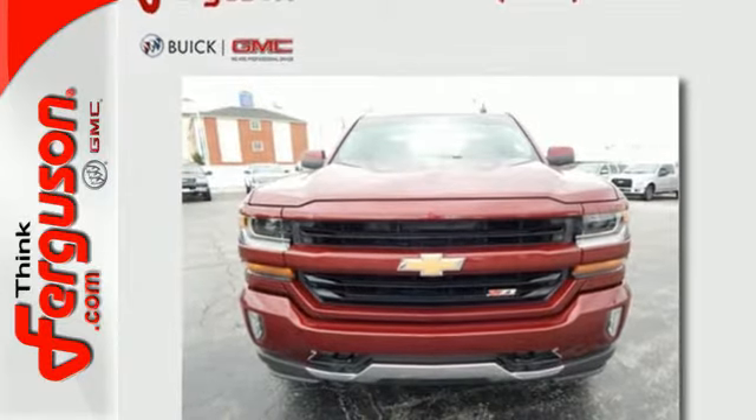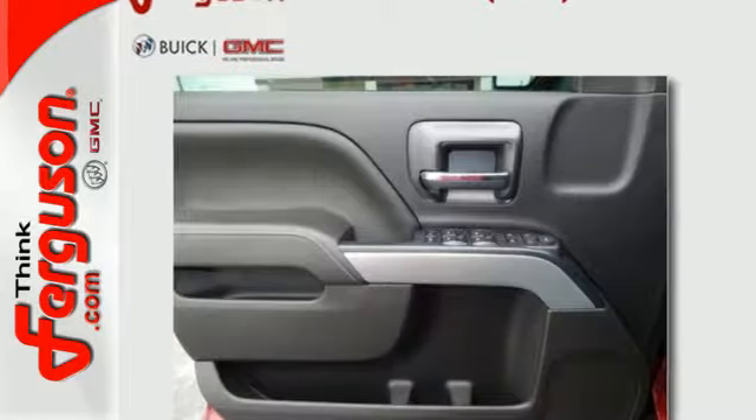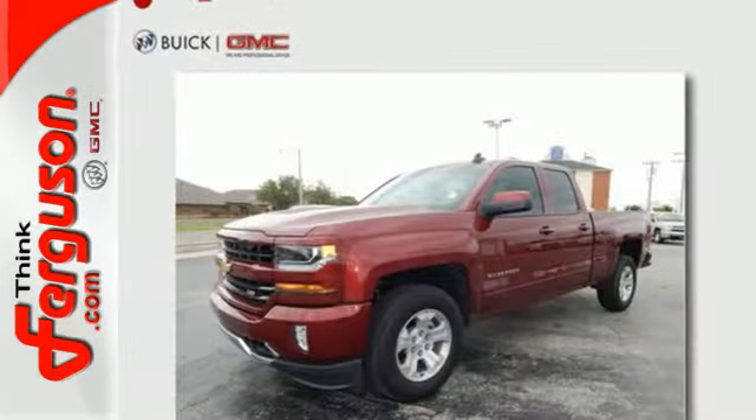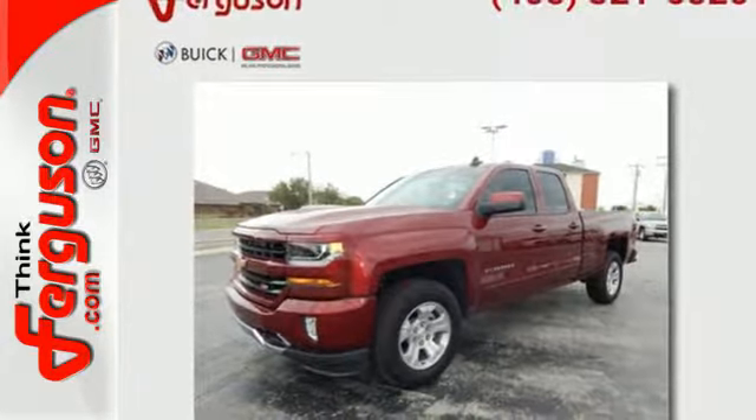You have too much on your mind to worry about what you're hauling, which is why Stabilitrack lets you tow with confidence. Your day stays productive while staying informed and entertained with an auxiliary audio input.